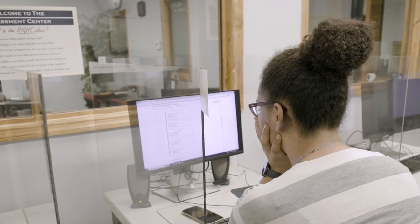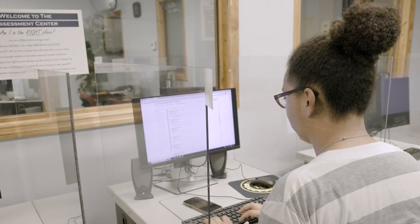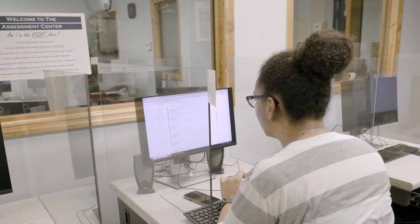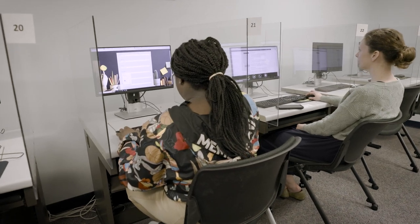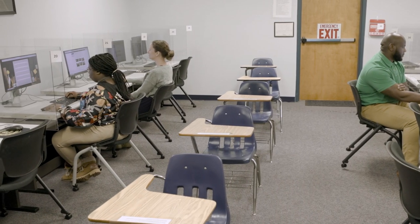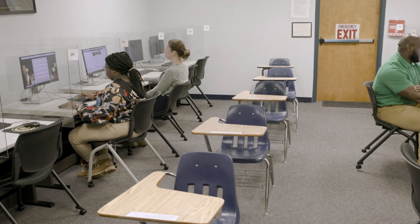From there, we also offer credit by exam, which includes CLEP, DSST, and so forth. We offer certificate and licensure exams, which helps our community as they progress into the workforce. And finally, we offer proctoring services for those in the general area who are wanting to test here at Florence-Darlington Tech.